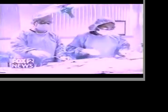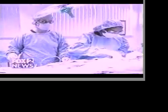Deborah will have a scar, but it's well below her bikini line. The operation takes two to three hours. Not only is the skin tightened, but also the underlying muscles.